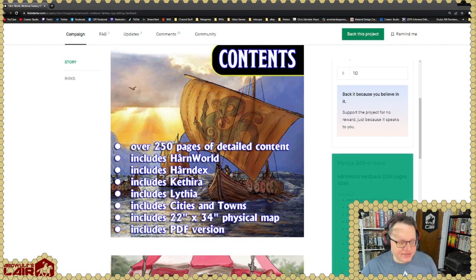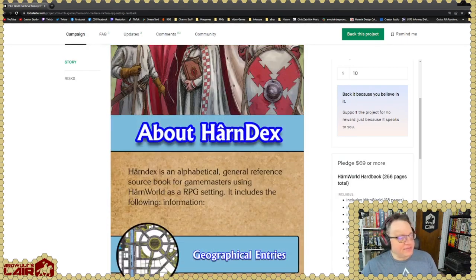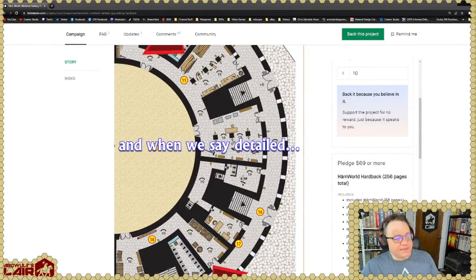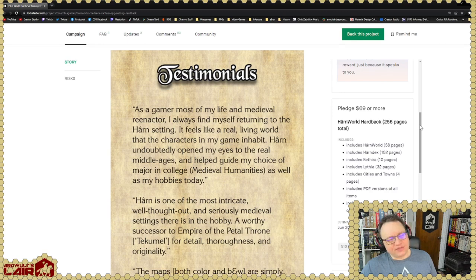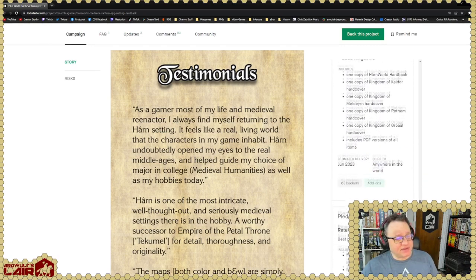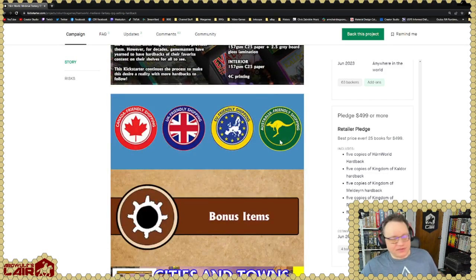The basic cost here is $69 for the 256-page full-color hardback, and that includes all of the articles we'll be taking a look at in a moment, plus the PDF version of all this stuff and the big map of Harn. The basic pledge is just the hardcover for $69, which for 256 pages is really not bad nowadays. Going by previous Columbia Games Kickstarters for Harn, the production quality and paper quality are going to be really high. There are also a bunch of retailer pledges in here — if you're a retailer you should be carrying Columbia Games material.